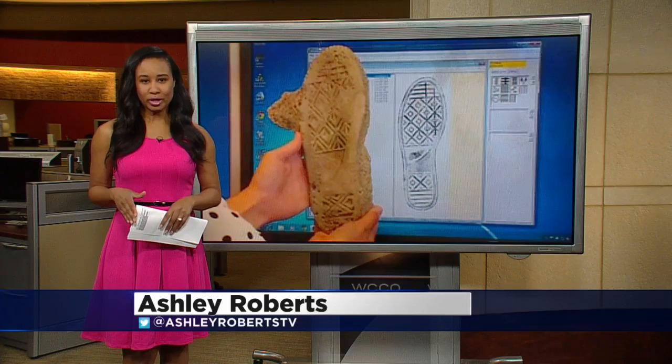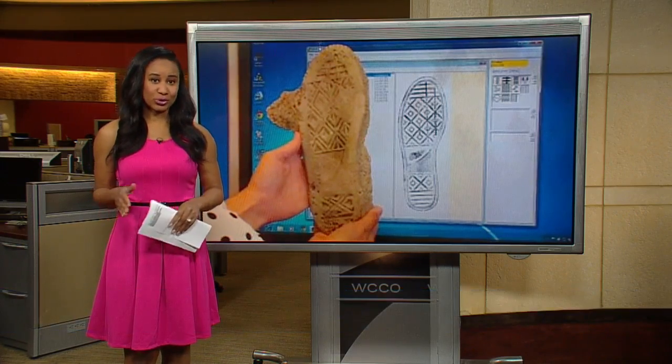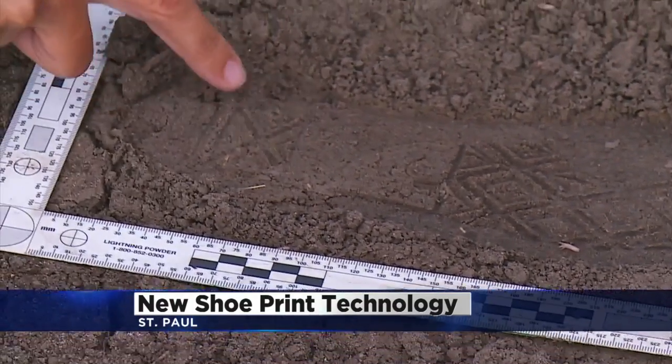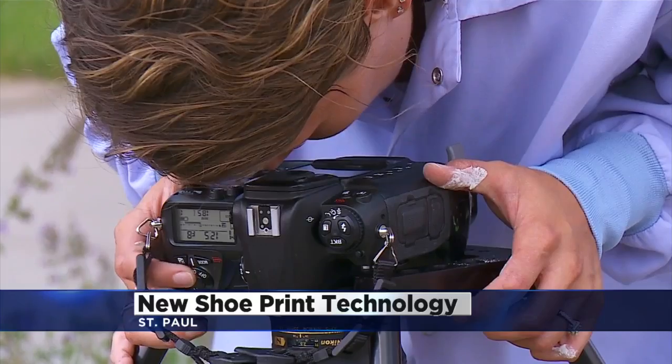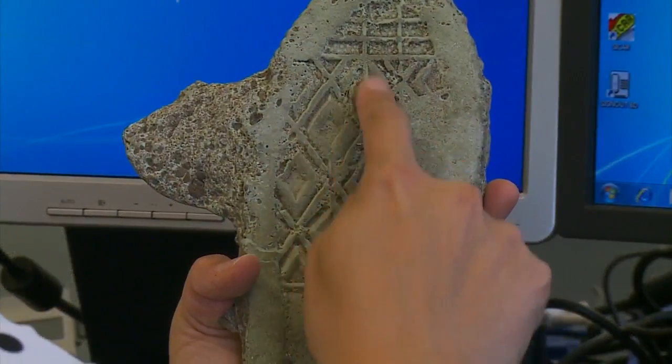It works much like fingerprints. Only impressions from shoes have those unique wear patterns and scars in the soles. When a shoe print is discovered, it's photographed to scale, then a solid cast is made into a three-dimensional model. Patterned lines unique to a shoe's sole get analyzed in the lab.